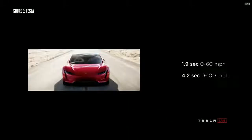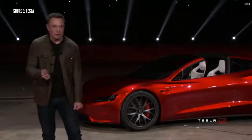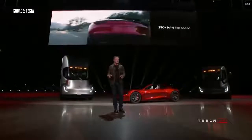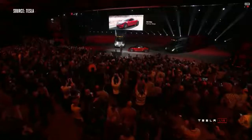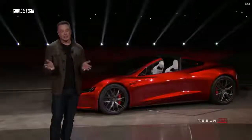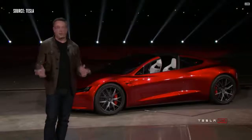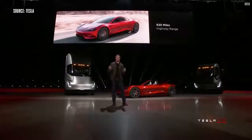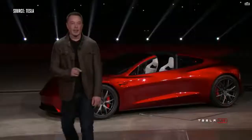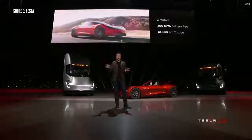It will be the fastest production car ever made, period. It'll do the quarter mile in 8.9 seconds. The top speed is above 250 miles an hour. This is going to have a 200 kilowatt-hour battery pack. 620-mile range — that's a thousand kilometers. This will be the first time an electric vehicle breaks a thousand kilometers. A production electric vehicle will travel more than a thousand kilometers on a single charge at highway speed. This thing will have three motors — all-wheel drive, one motor in front, two on the rear, with torque vectoring.